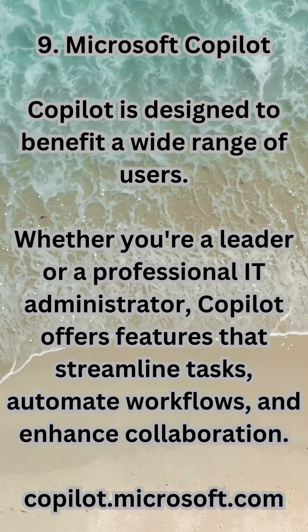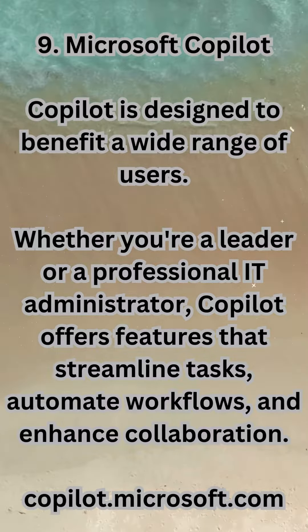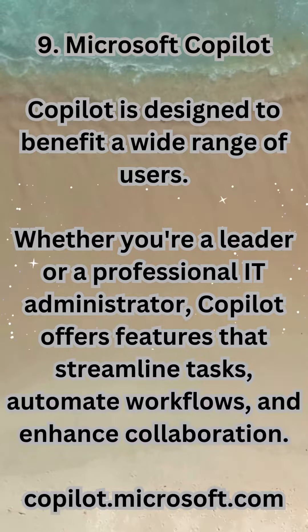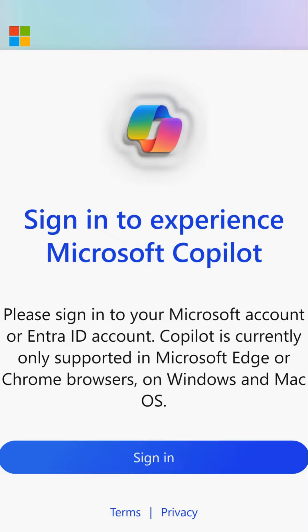9. Microsoft Copilot — designed to benefit a wide range of users, whether you're a leader or a professional IT administrator. Copilot offers features that streamline tasks, automate workflows, and enhance collaboration. copilot.microsoft.com.